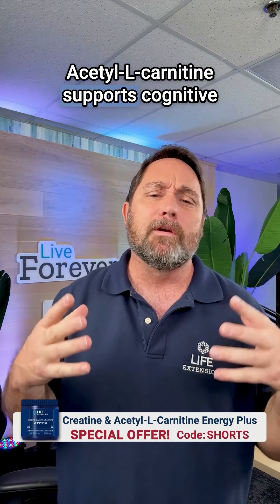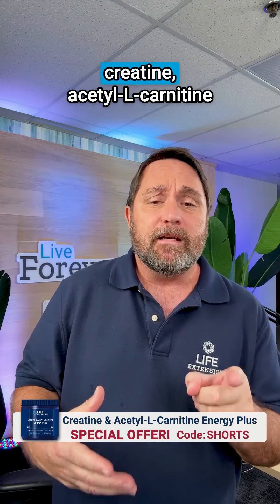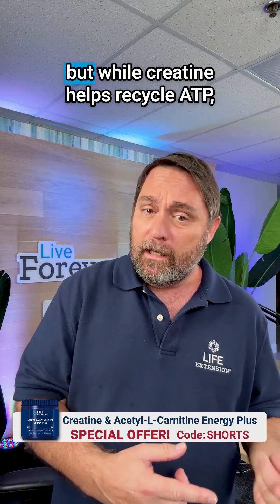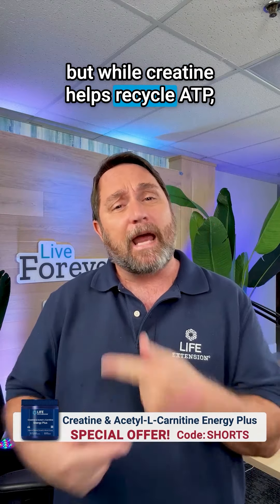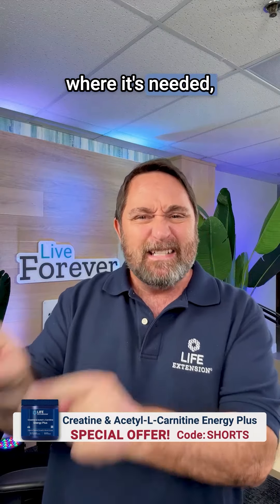Acetyl L-carnitine supports cognitive function and helps reduce mental fatigue. Like creatine, acetyl L-carnitine helps provide cellular energy. But while creatine helps recycle ATP, acetyl L-carnitine helps to get that ATP where it's needed.